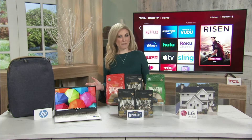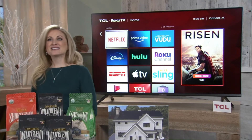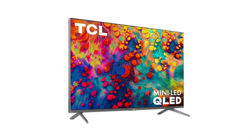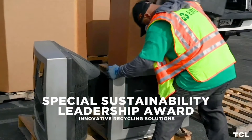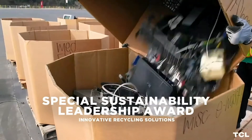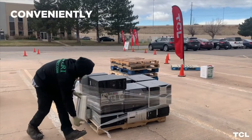Quality does not have to be compromised, like with this 6 Series TCL Roku TV — a top pick of mine. It not only features advanced technology like mini LED and QLED picture, but it's also built to be more energy efficient and safer to disassemble for easy recycling. In fact, TCL has won several awards from the EPA for sustainability, including their annual Take Back Tour that supports Earth Day.